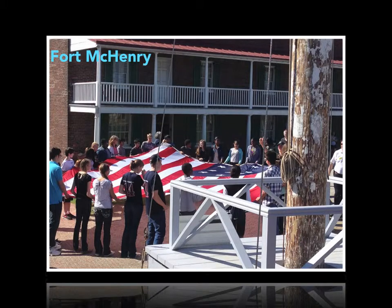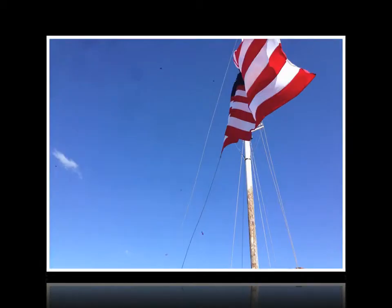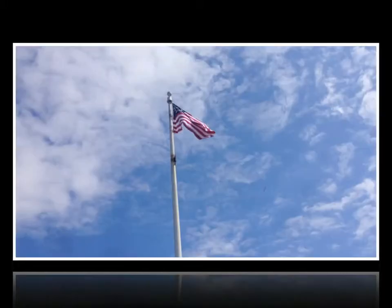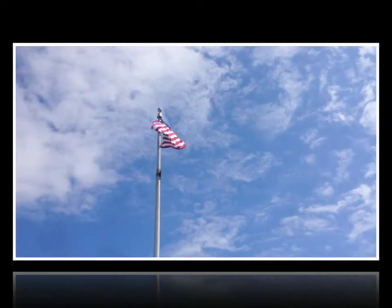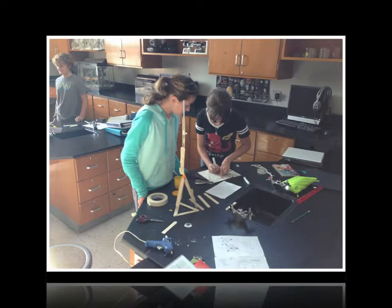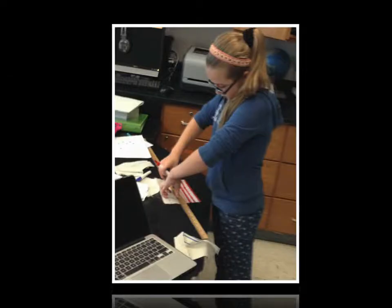Our field trip to Fort McHenry in particular allowed us to recreate the raising of the Star Spangled Banner in honor of the Bicentennial Battle of Baltimore and the writing of the National Anthem. The problem of trying to recreate the raising of the Star Spangled Banner is a problem that can be applied to various classes to truly integrate the unit across the grade level curriculum.